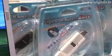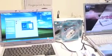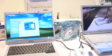Fingerprint Access is offered in flash memory and hard drive formats, with a hard drive type retailing for about 30,000 yen.